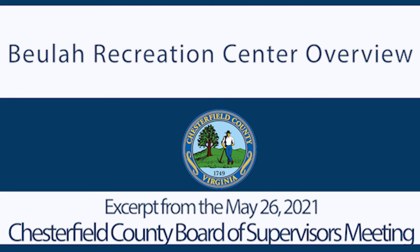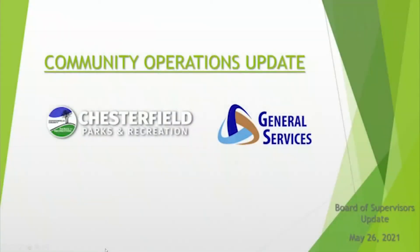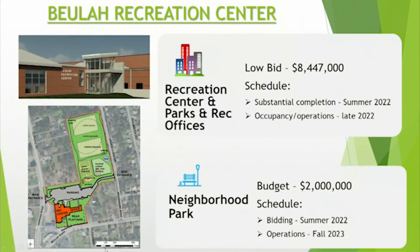Good afternoon, Mr. Chairman, members of the board, Dr. Casey. Really pleased to be here today to present an overview of two upcoming construction projects: the combined Beulah Recreation Center and administrative headquarters, which will be on the consent agenda this evening, and the new vehicle fueling site at CTC Hull, which will be under new business this evening.